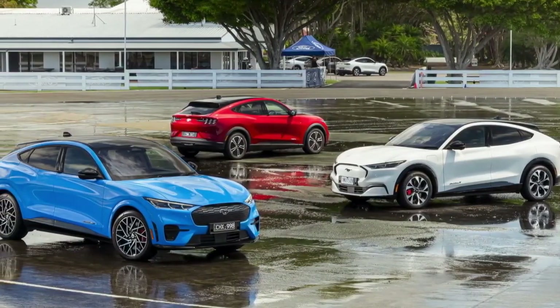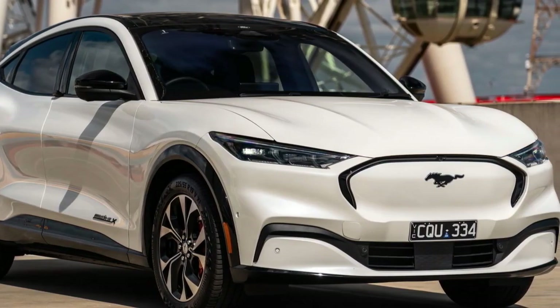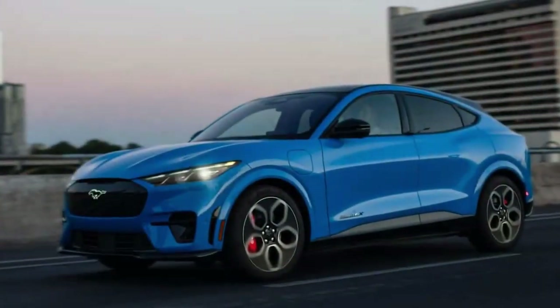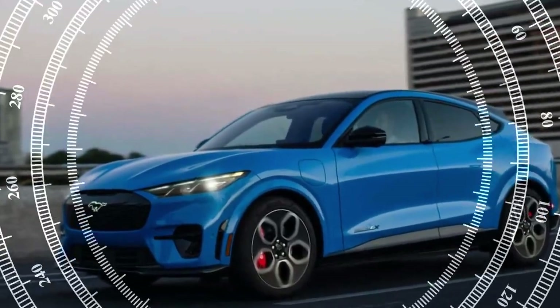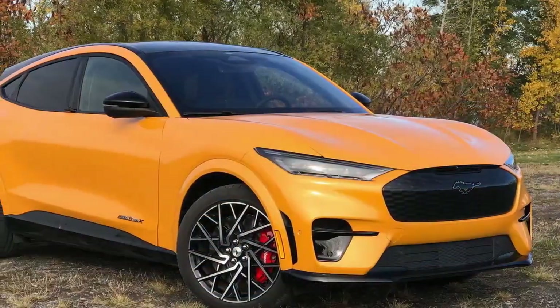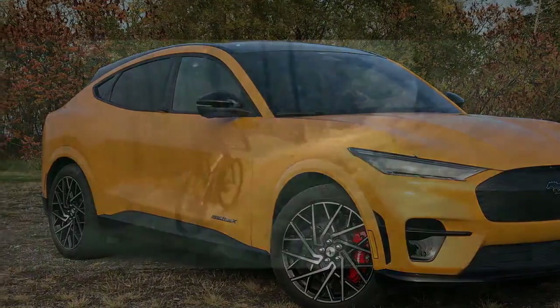The Mach-E is available with two different battery sizes, each of which can be paired with a rear-drive single electric motor or an all-wheel-drive dual-motor setup. The GT model offers enhanced performance with its model-specific dual-motor AWD setup, delivering increased power and efficiency. The smaller standard range battery is 72 kWh and supplies 250 miles of range in RWD configuration or 230 miles with AWD. This is an increase over the original 2021 Mach-E, but nothing new compared to last year.